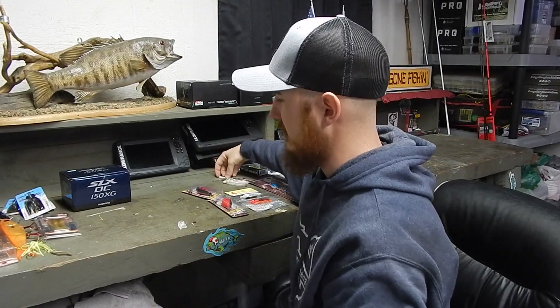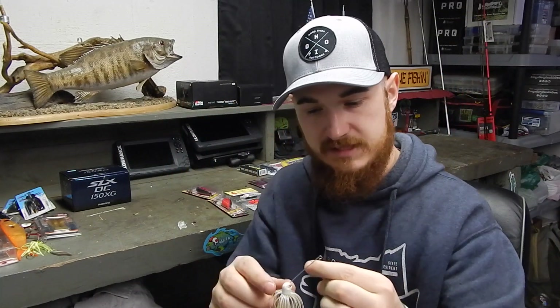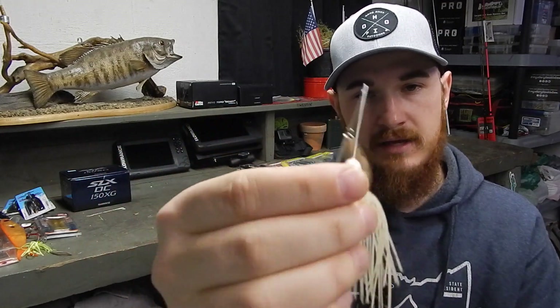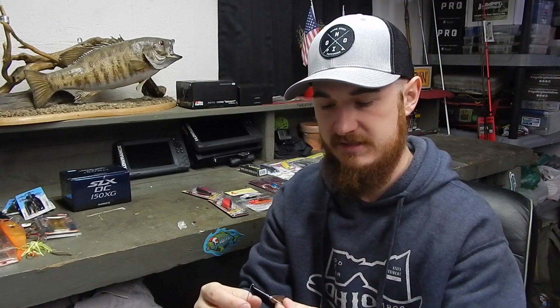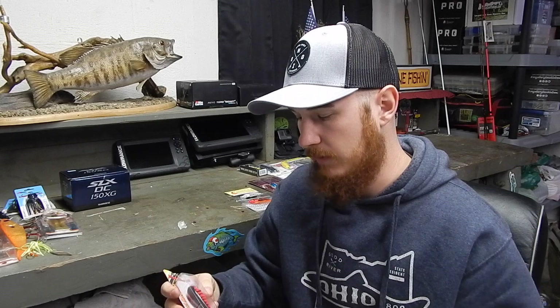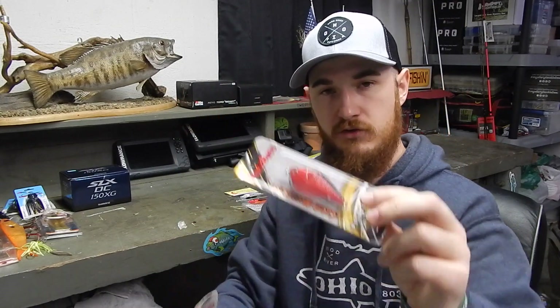It was the same thing with this spinnerbait that I found right here. This looks like a homemade spinnerbait — somebody had glued on an eye, looks like something that they poured themselves. It has a nice light wire, and I prefer a nice light wire because I feel like it gives it more of a thump.